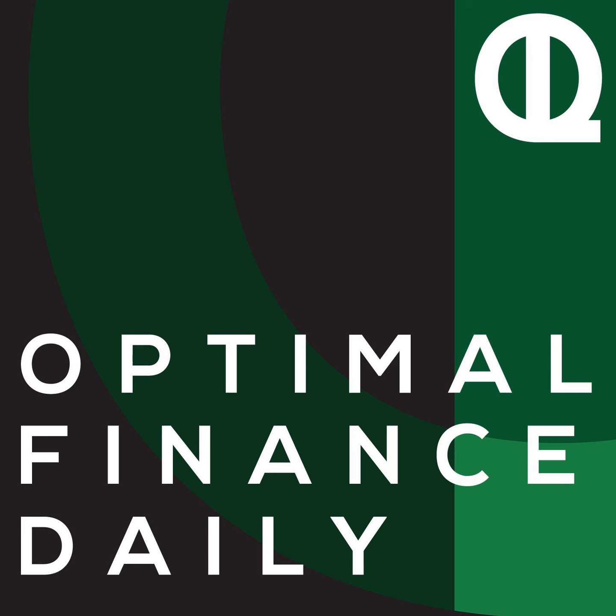You just listened to the post titled How to Figure Out What You Can Safely Withdraw in Retirement by Michael Smith of FinancialFinesse.com. And that's going to do it for today. Hope you have a great day and a good start to your weekend. Thanks so much for being here as always, and I'll be back with you tomorrow, where your optimal life awaits.